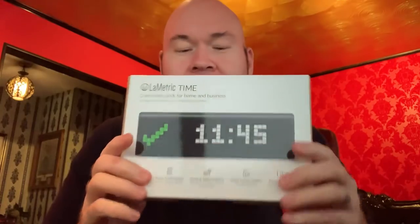Hey everybody, it's Video Bob. I know I haven't put up a video in a while because I've been in Australia for the last couple of weeks — don't worry, that video is coming. This thing was in my mailbox waiting for me when I got back. It's called the Lumetrik Time — now what this is, is a Wi-Fi clock that lets you put apps on it.